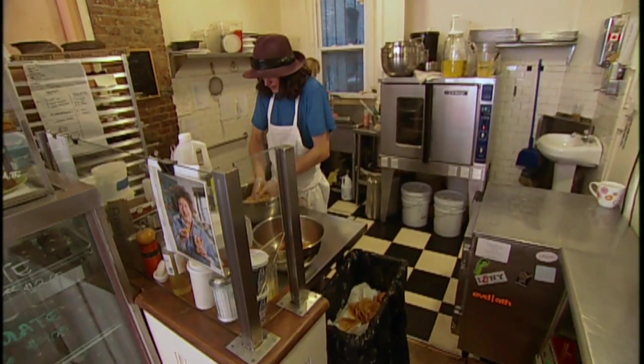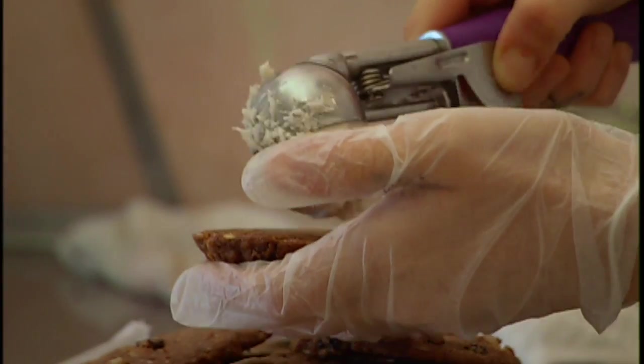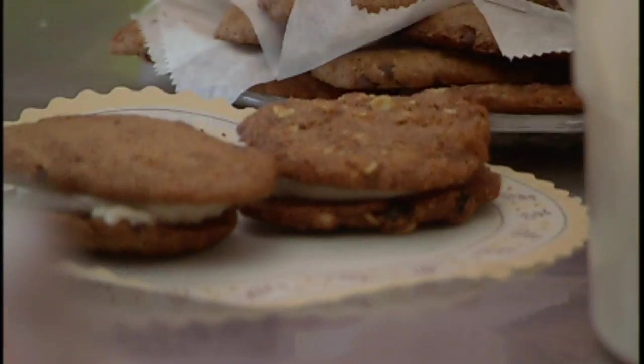So what kind of things — there's no dairy, there's no wheat, there's no refined sugar — what have you replaced them with? We use rice milk, and for sweetener we use agave nectar or unrefined sugar, which keeps things really sweet.